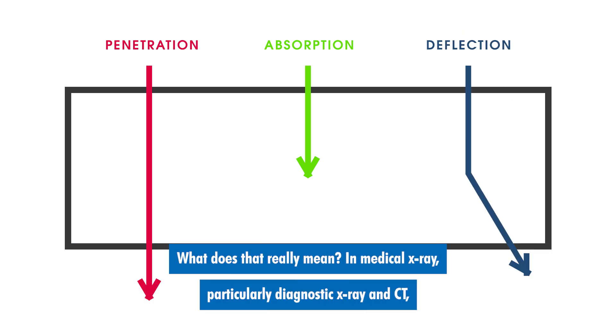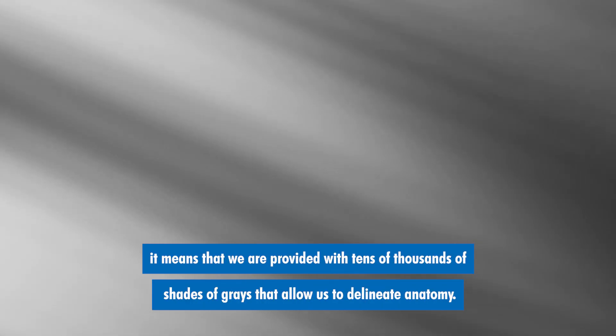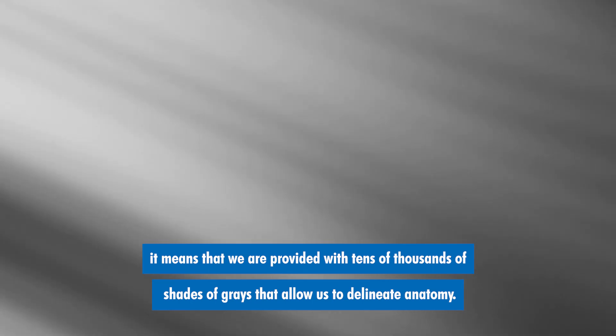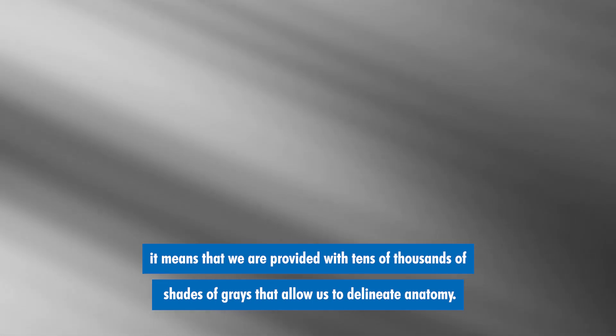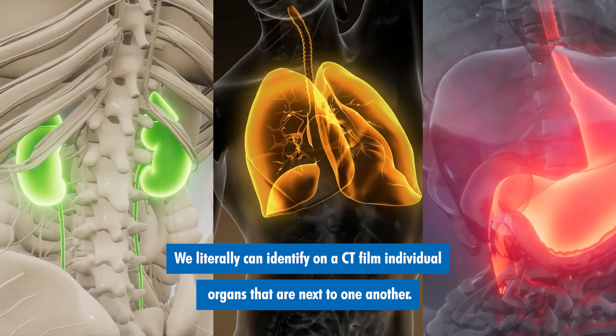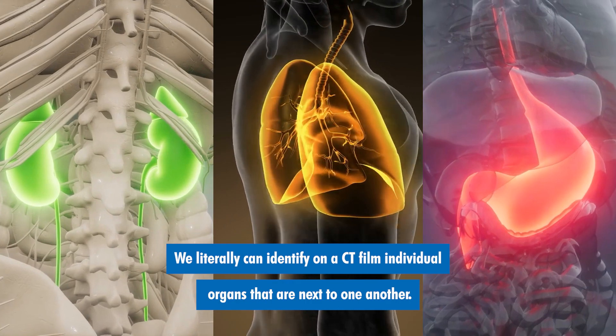What does that really mean? In medical x-ray, particularly diagnostic x-ray and CT, it means that we are provided with tens of thousands of shades of gray that allow us to delineate anatomy. We literally can identify on a CT film individual organs that are next to one another.